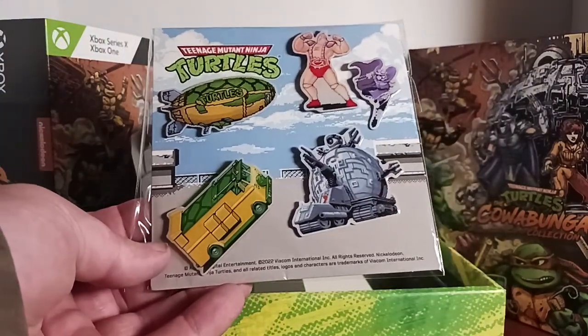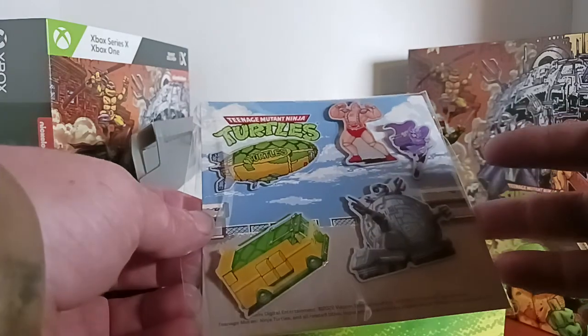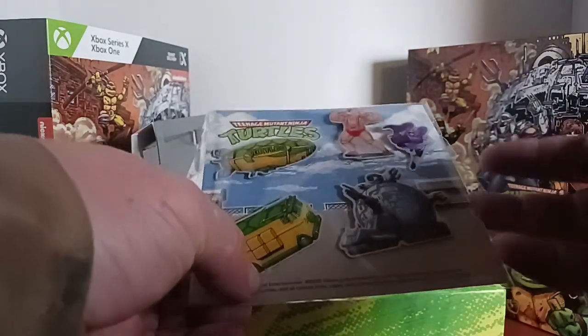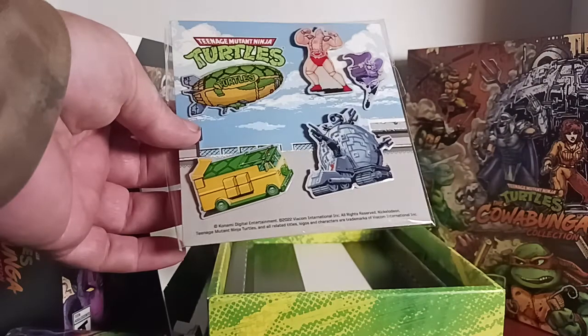And here are the pins — enamel pins. You get Turtle Blimp, Turtle Wagon, Technodrome, Shredder, and Crane — and his Android body. That's pretty cool.